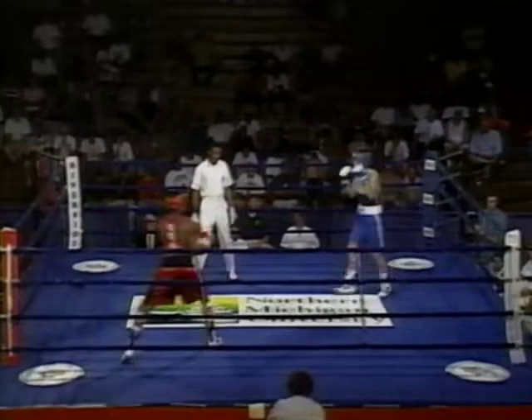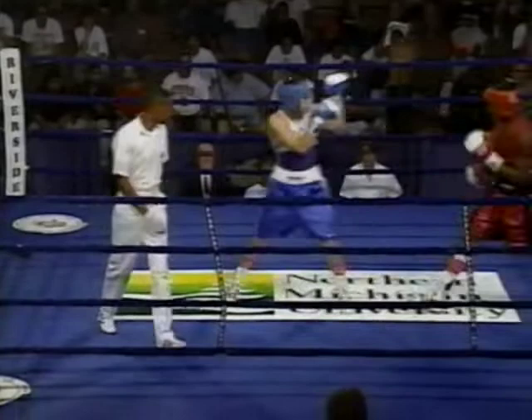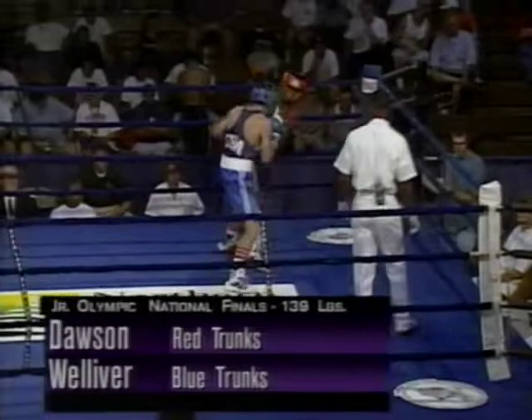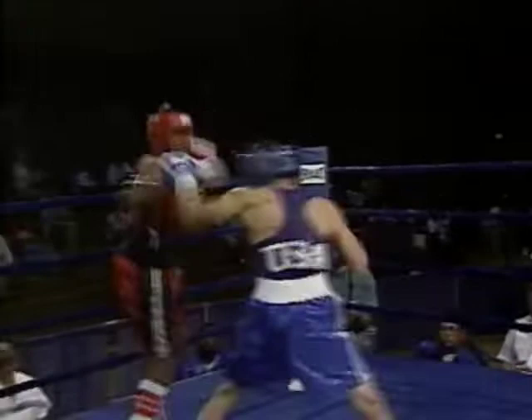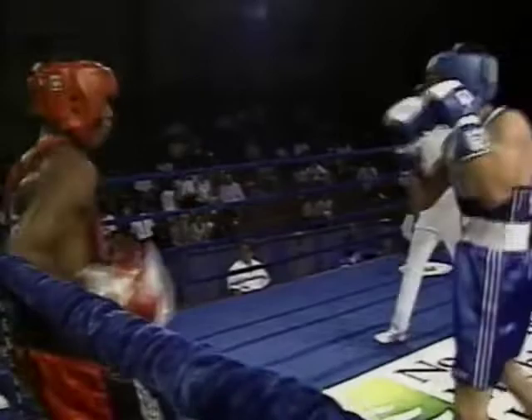So we'll see how that all plays itself out here. Welliver in the blue from Spokane, Washington. Another East Coast-West Coast battle with Dawson coming from New Haven, Connecticut. Nice left hook in there from Welliver — he's showing some power. Dawson getting pressured here in round one, and then responding with a pretty good left hand of his own. Good action here in round one. Nice right hand by Welliver.